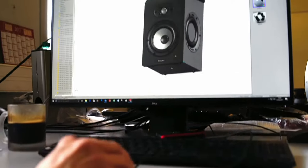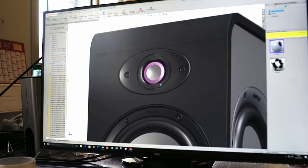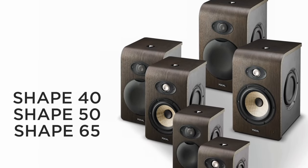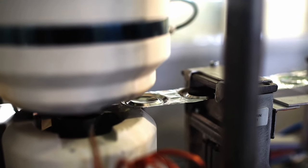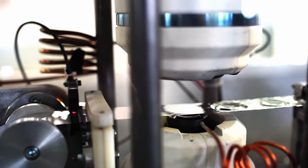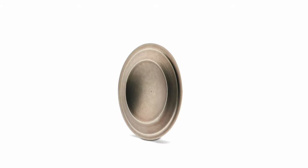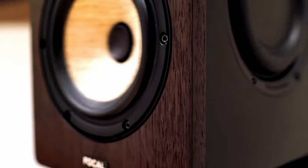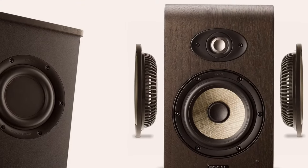Moving on to monitor number five, we have the Focal Shape 65. If you're after attention to detail, the Focal Shape 65s definitely have you covered. These monitors provide an honest and accurate representation of your music, analyzing every tiny detail to help you really hone in your sound. They've got amazing build quality and good listening position flexibility, thanks to the M-shaped profile inverted dome tweeter that allows for even less directivity compared to other monitors — meaning the shape of your room won't matter as much for achieving great playback. I recommend these to anyone further along in their music production career looking for something more advanced.